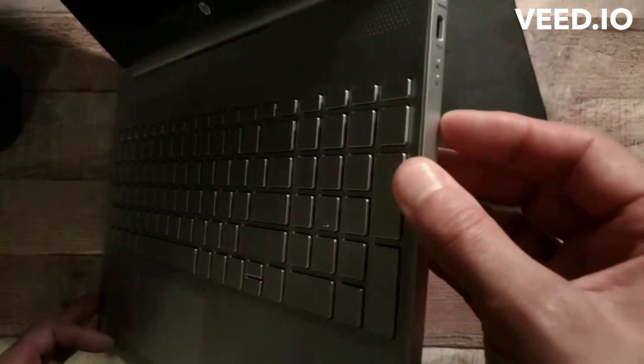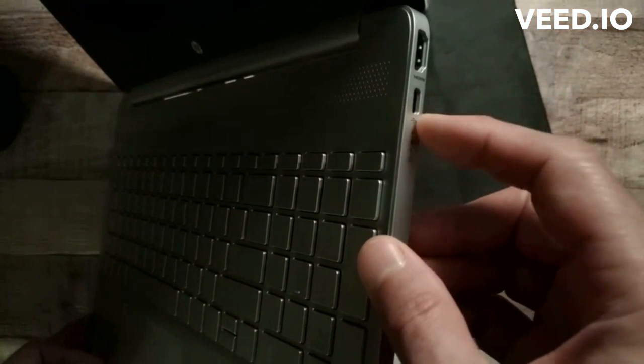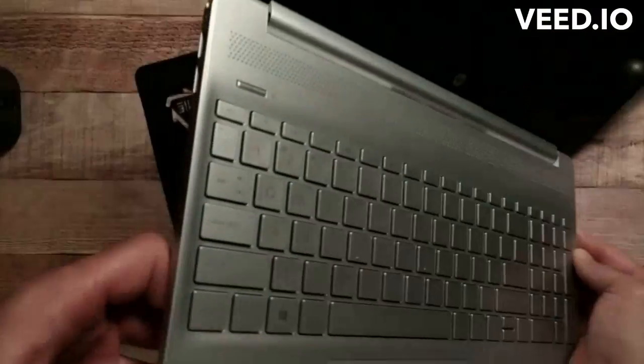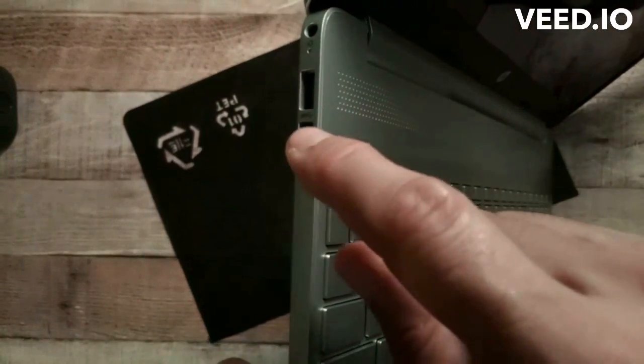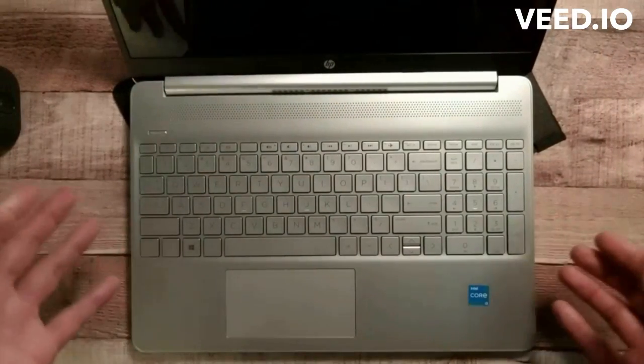With the USB-C on this side, I'm going to recommend that they hook up a hub that has expansion ports. That USB-C is going to handle the extra bandwidth of additional memory drives or whatever a whole lot better than the old-school USB ports.